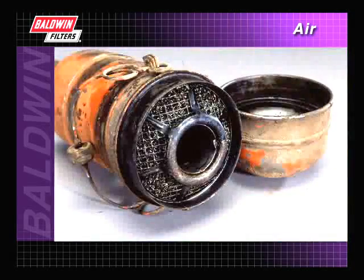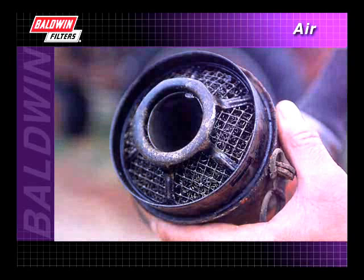This type of filter was very effective — in fact, almost too much so — as it became quickly saturated and plugged. When this happened, the filter would be washed with solvent and reused.